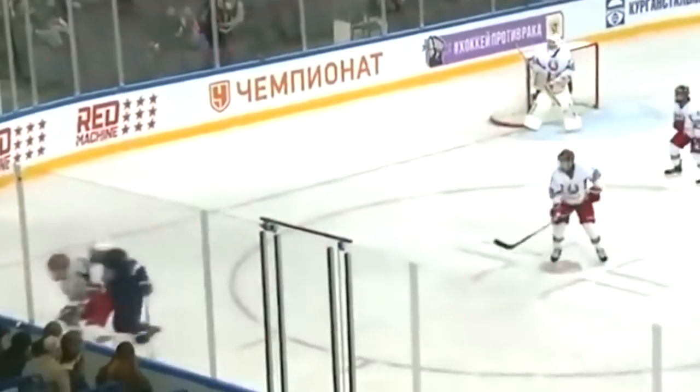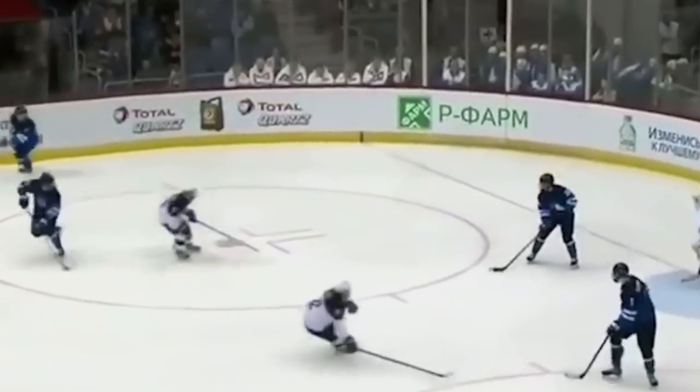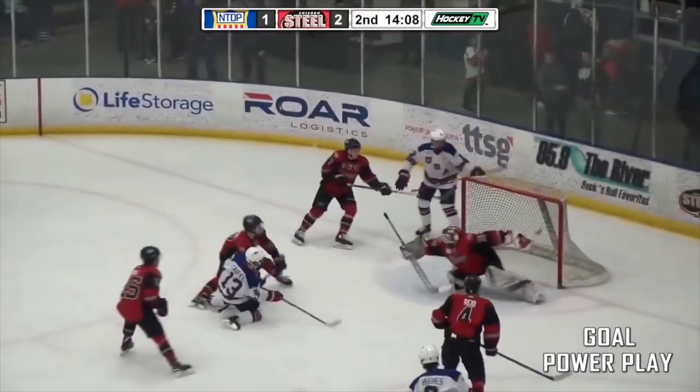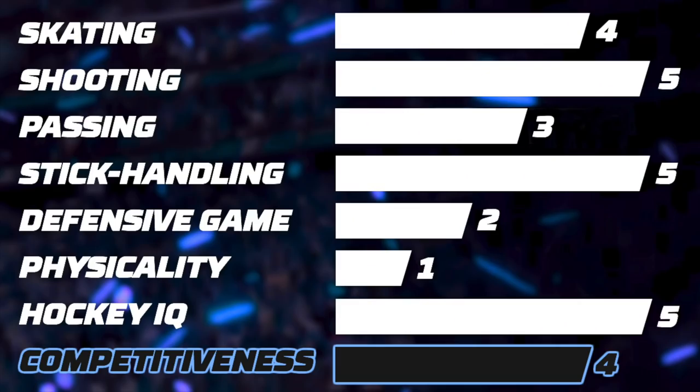Let's finish by looking at his competitiveness. Despite his small frame, Caufield doesn't hesitate to get involved in physical battles. He works hard in corners and loves to put pressure on the puck carrier. He brings intensity to his game and always battles for possession of the puck. He jumps on loose pucks and gets into dirty areas when needed. He'll do anything for a goal. I would give him 4 stars.